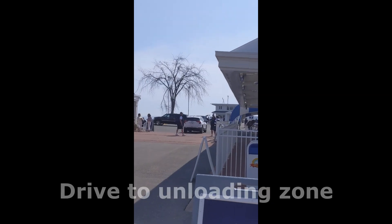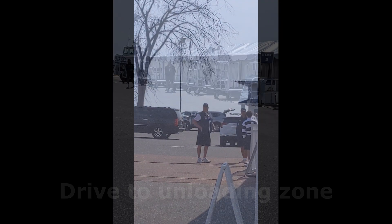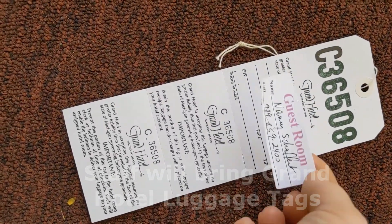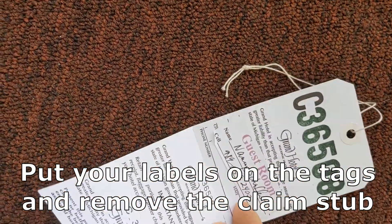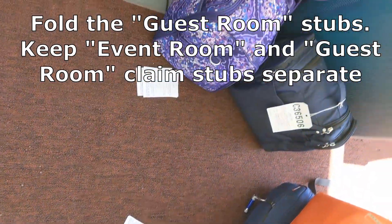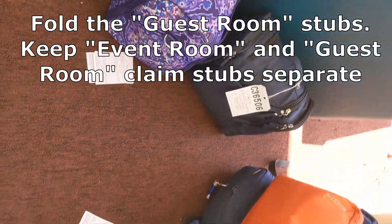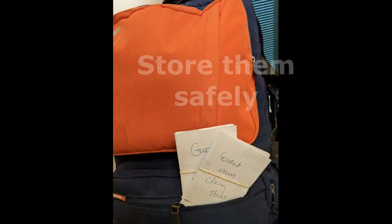Drive on up to the Unloading Zone, where the friendly staff will assist you. Staff will bring Grand Hotel Luggage Tags. Put your labels on the tags, and remove the bottom portion of the claim stub. Fold the Guest Room Stubs. Keep the Event Room and Guest Room Claim Stubs separate.